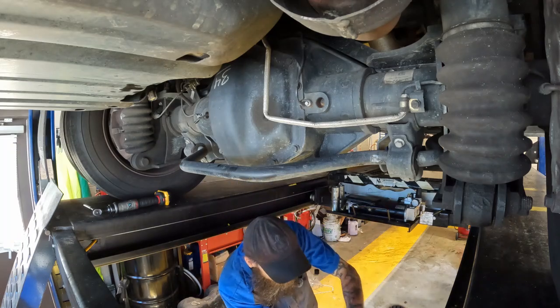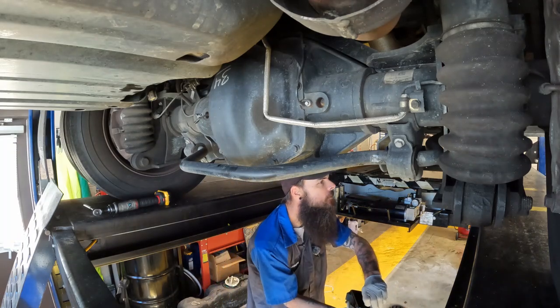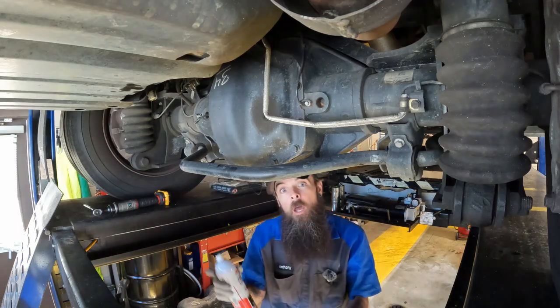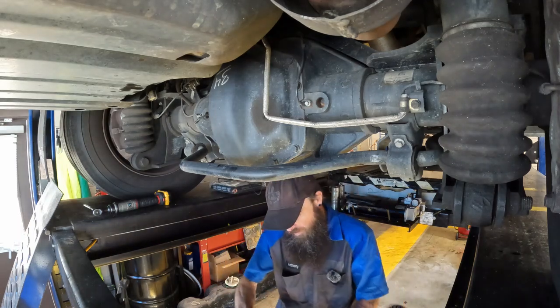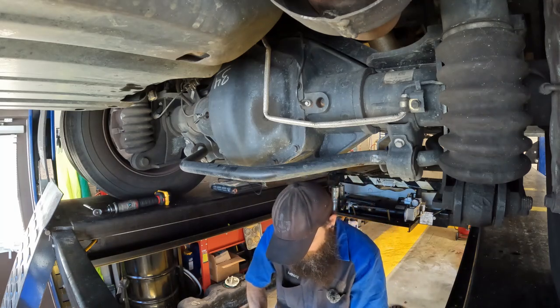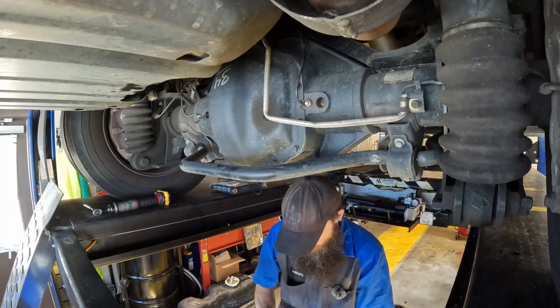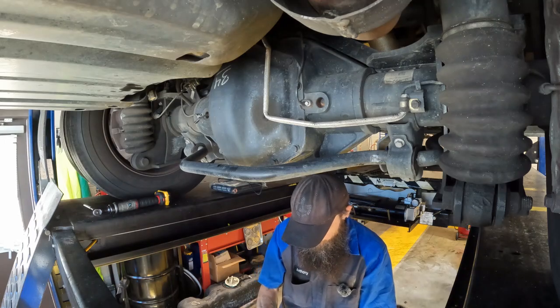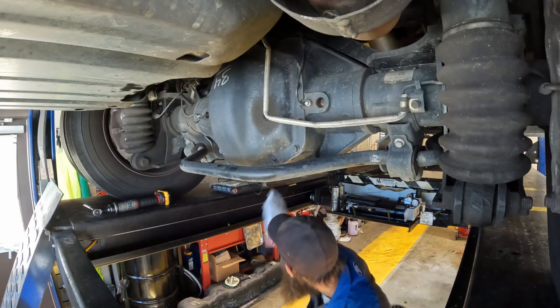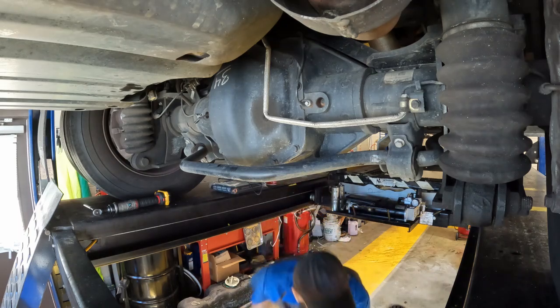Let's change out the fuel filter. Found my filter. Clean it out with brake cleaner. Just got the normal debris in it. I'm going to blow this out with an air hood.